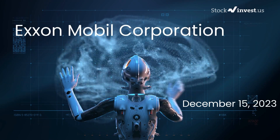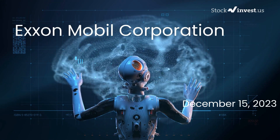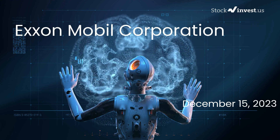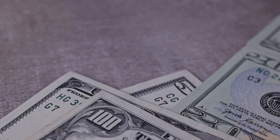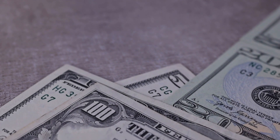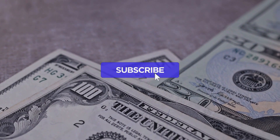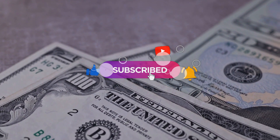Is it the right time to buy or sell Exxon stock? Welcome to this in-depth analysis of Exxon. We previously shared a report on our website on Thursday, December 14th, 2023. Now we're here to provide you with an even more detailed analysis. Make sure to subscribe, like this video, and enable notifications to stay updated on our latest analysis.